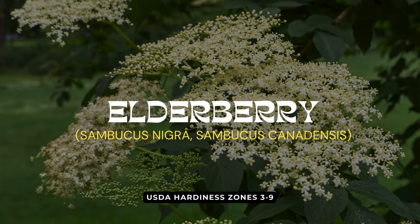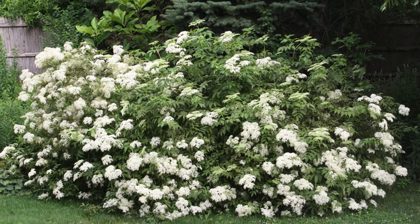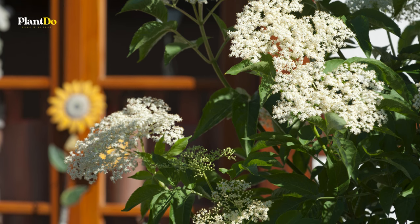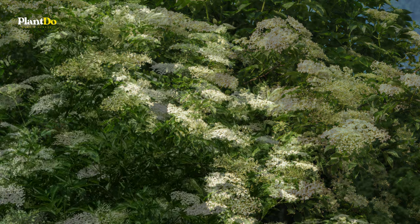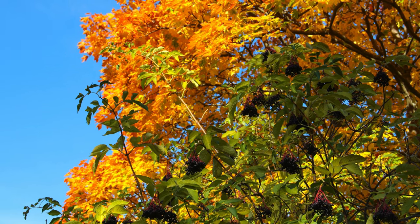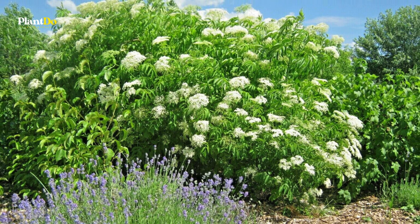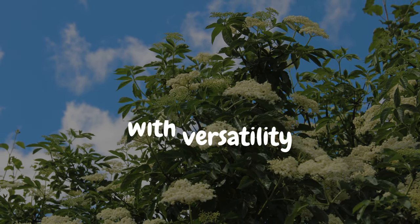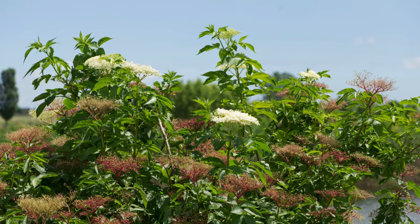Next up at number 11, we have the Elderberry, a deciduous shrub that truly offers something for every season. Thriving in full sun to partial sun, Elderberry reaches heights and widths of 6 to 8 feet. From its clusters of delicate spring flowers to lush summer foliage, colorful berries, and a stunning display of fall colors, Elderberry is a feast for the eyes throughout the year. Its resistance to deer makes it a hassle-free choice for gardeners looking to maintain a beautiful landscape.